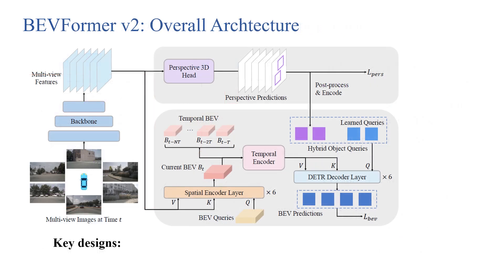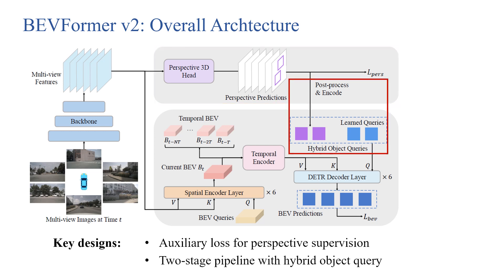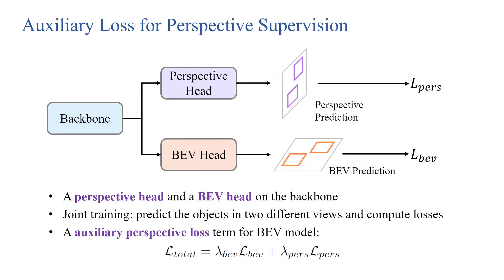This is the overall architecture of our BEVFormer V2. There are two key designs of our model: auxiliary heads for perspective supervision, and a two-stage pipeline with hybrid object queries. We build two detection heads on the backbone: a perspective head and a BEV head. The two heads are jointly trained. They predict objects in two different views and compute losses. The loss of the perspective head serves as an auxiliary loss, facilitating the optimization of the BEV model.